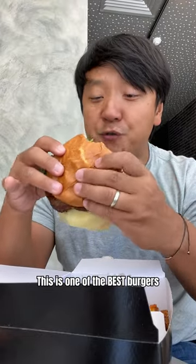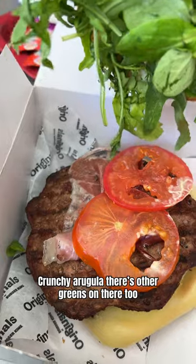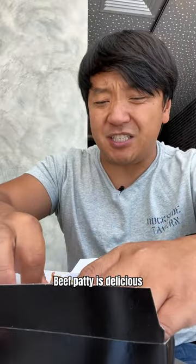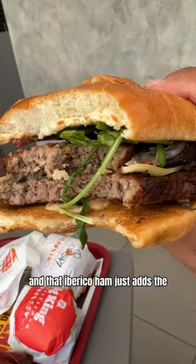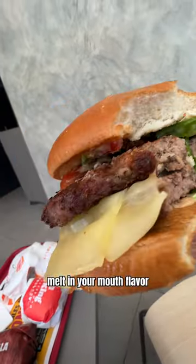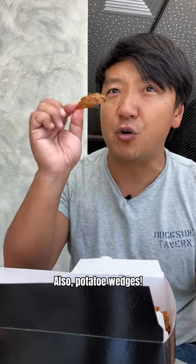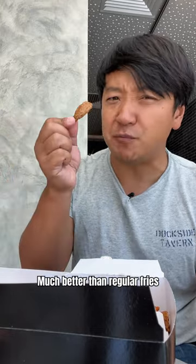This is one of the best burgers to join the royal family. Crunchy arugula, and there's other things on there too. The beef patty is delicious, and the Iberico ham just adds this slight, subtle, earthy, melt-in-your-mouth flavor that adds a bite of umami to this burger. Also, potato wedges — much better than regular fries.